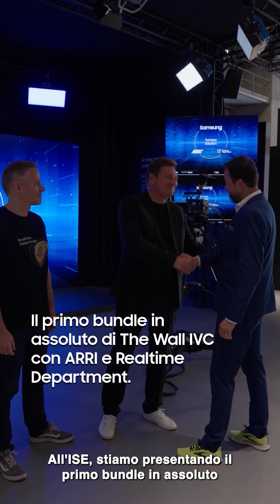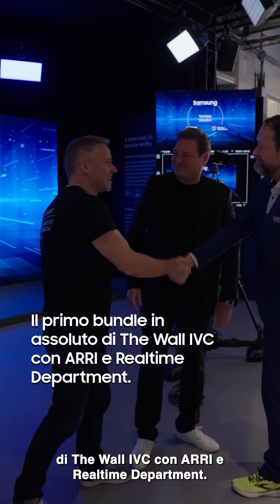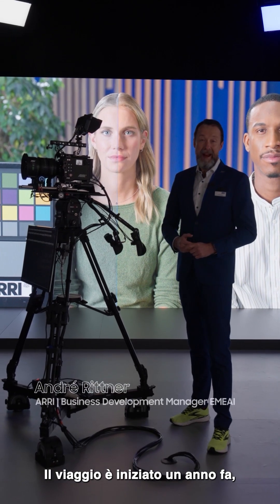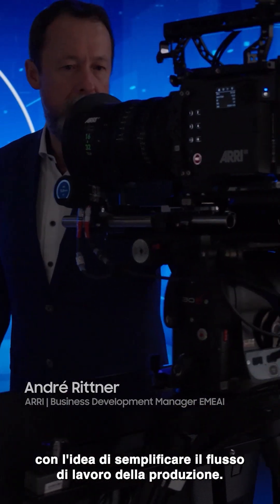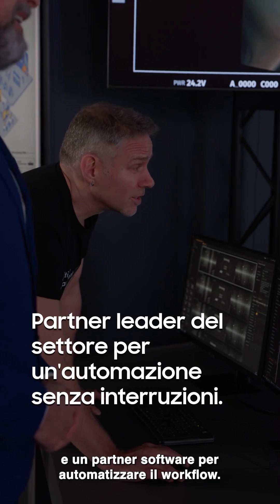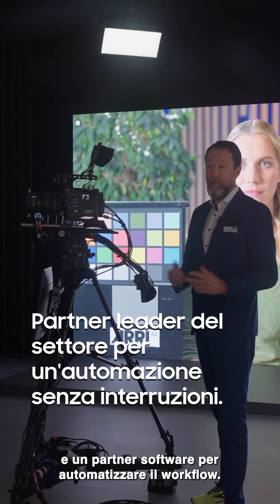At IEC, we are showcasing the first ever The Wall IVC bundle with ARRI and real-time departments. The journey began one year ago with the idea to simplify the production workflow. We found an LED manufacturer, Samsung, for the highest image quality, and a software partner to automate the workflow.